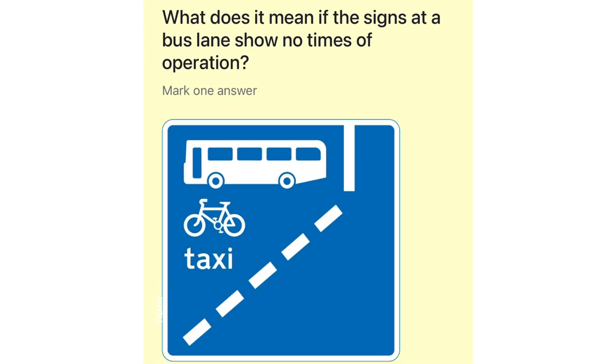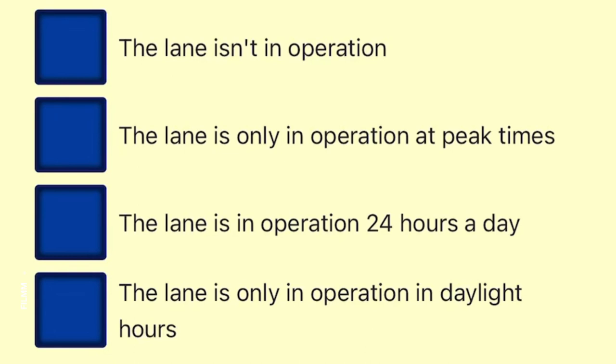What does it mean if the signs at a bus lane show no times of operation? The lane isn't in operation. The lane is only in operation at peak times. The lane is in operation 24 hours a day. The lane is only in operation in daylight hours.